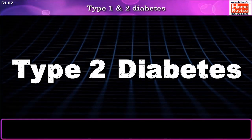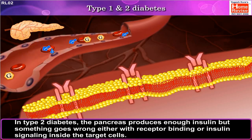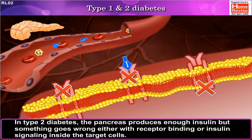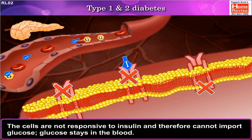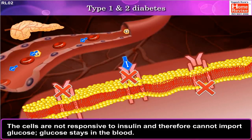Now we come to Type 2 diabetes. In Type 2 diabetes, the pancreas produces enough insulin, but something goes wrong either with receptor binding or insulin signaling inside the target cells. The cells are not responsive to insulin and therefore cannot import glucose, so glucose stays in the blood.